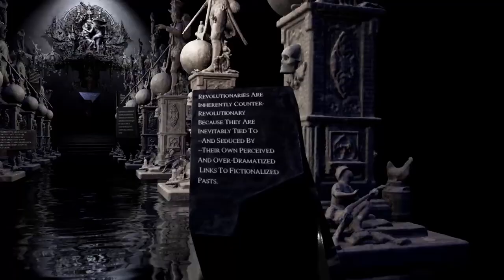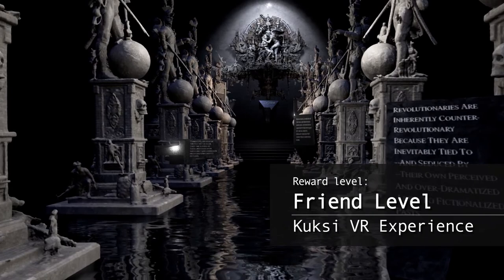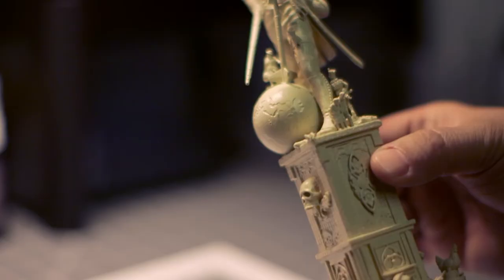We would love for you not only to see our work in virtual reality, which as a donor to the campaign you will have access to, but to actually touch the work. As great as virtual reality is, there's nothing quite like touch.